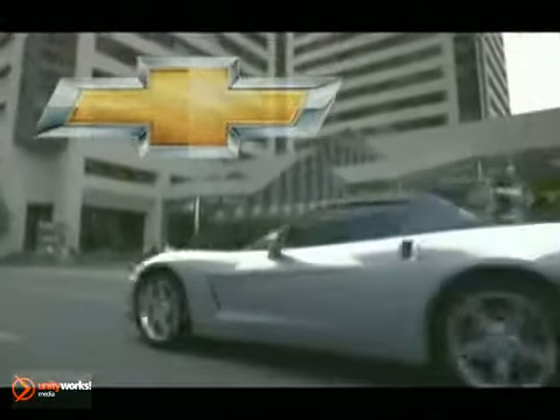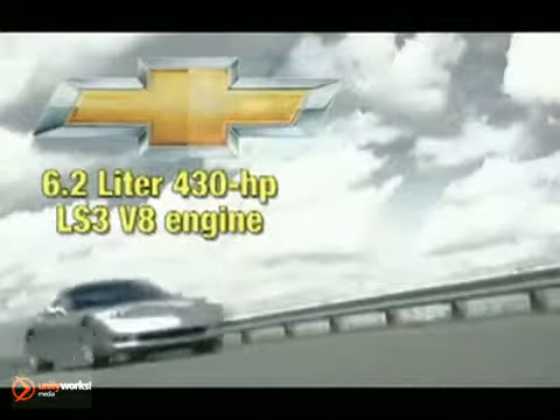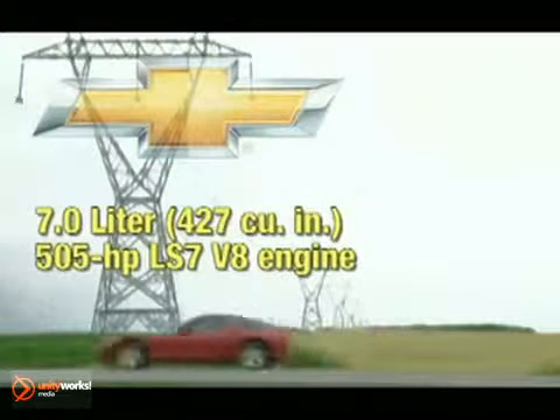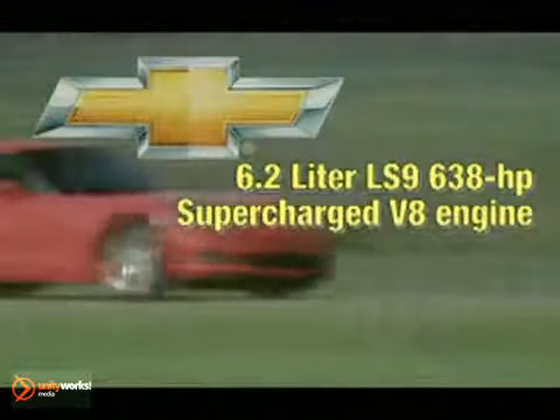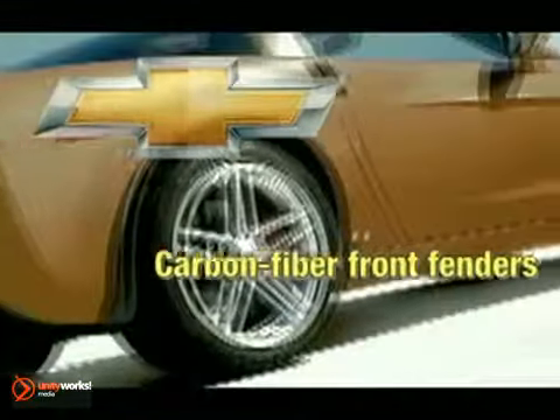You've always wanted to turn the key, hear the engine roar, and stomp the pedal down. With the 2012 Corvette, your time is now — an instant classic. The 2012 Corvette is the car you've yearned for. Chevrolet offers up three exciting versions of the Corvette: the slick coupe, classic convertible, and the racy Z06.